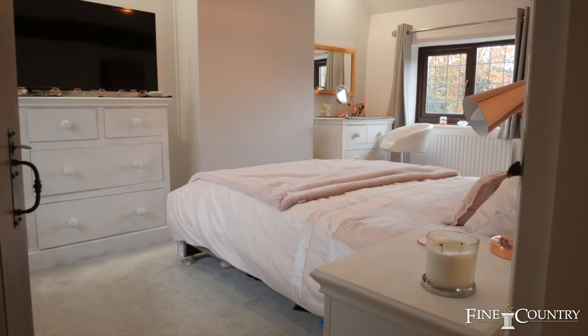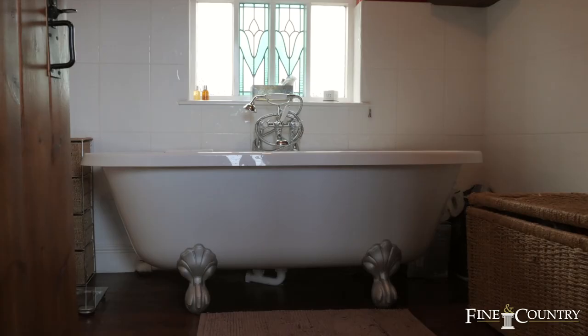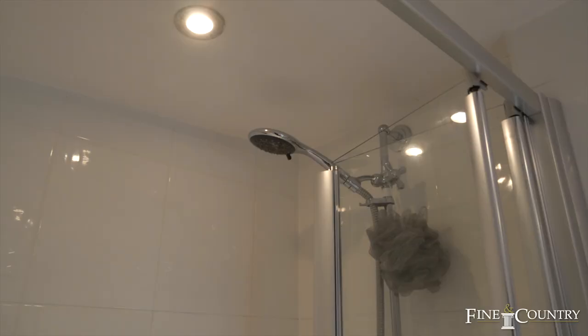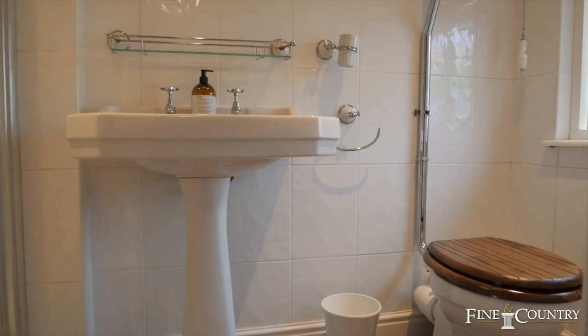Bedroom two is again a large double room with its own wardrobe space and exposed timbers. Bedroom four faces the rear, and there's a family bathroom that's been fitted with an attractive white suite as well as a shower cubicle and bath.